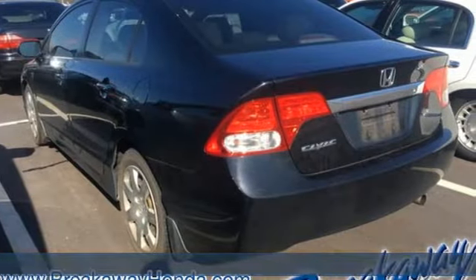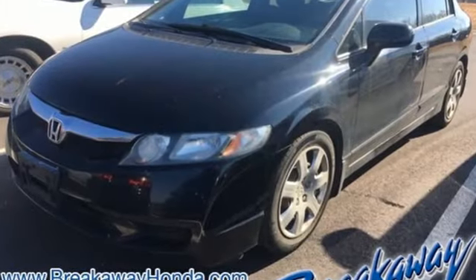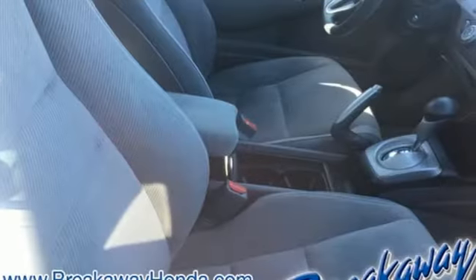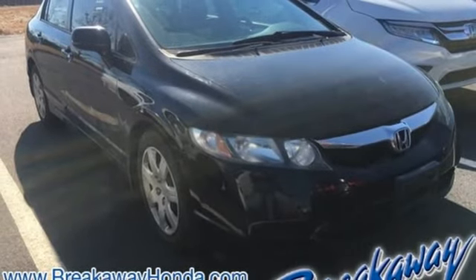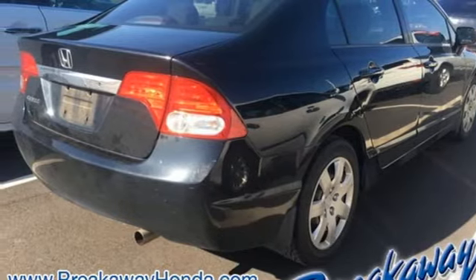It boasts an impressive list of features, like these: auxiliary audio input, power windows, manual tilting steering column, power mirrors, manual telescoping steering column, automatic transmission, gas pressurized shocks, and inline four-cylinder engine. Take it for a test drive today.